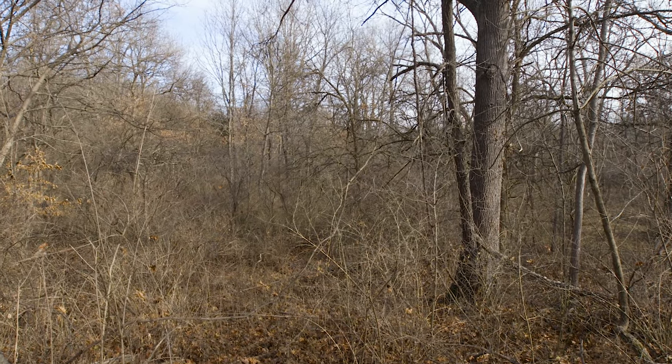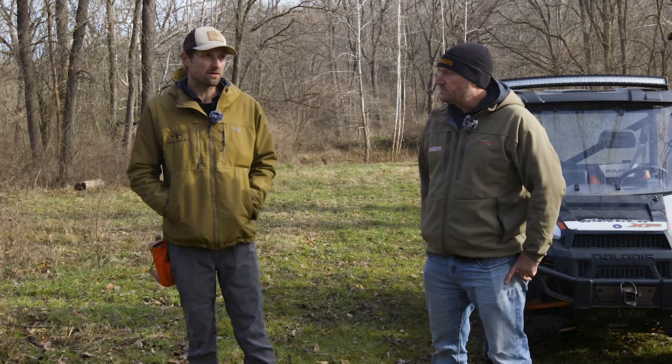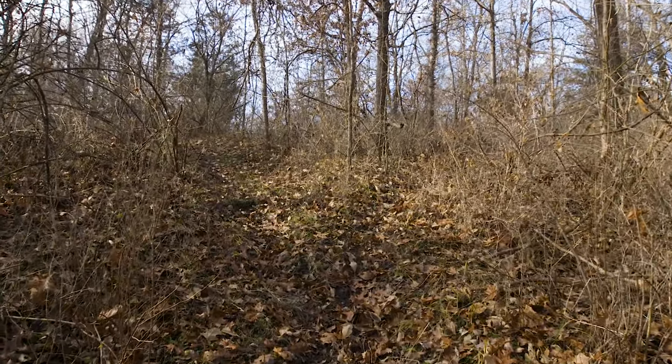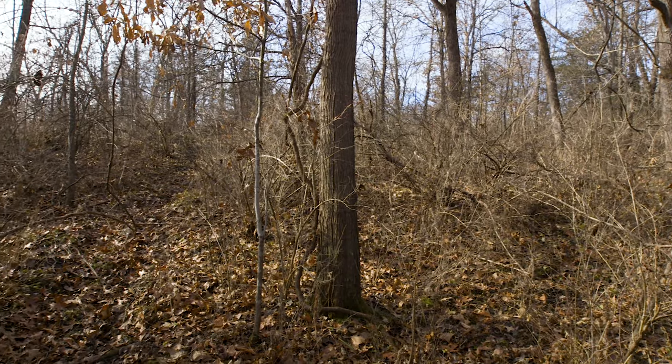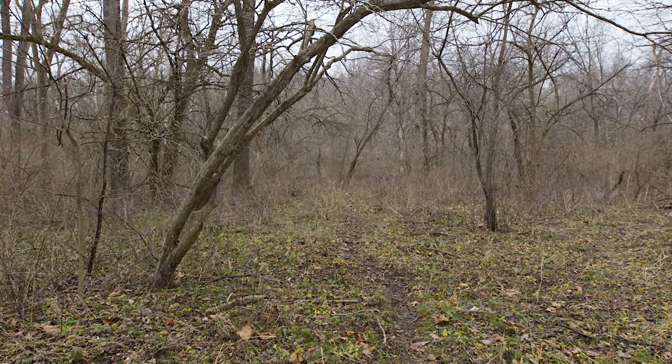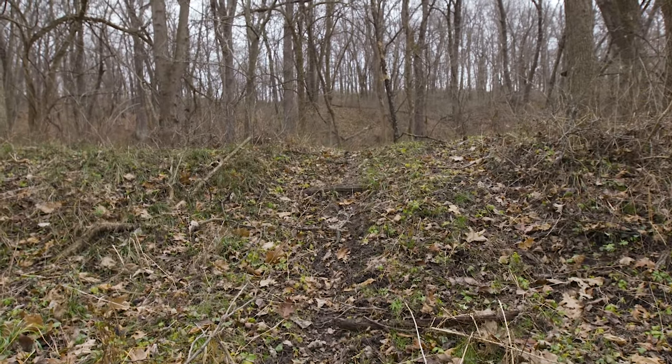One of the coolest things about this place: 10, 12, 15 years ago the owner had hair scramble dirt bike races here. It's crazy because it basically created these travel corridors everywhere. They're just pounding them. Every corner you come around you're like, 'Oh, we could do this or we could do that,' so we're going to try to fine-tune some of that today.